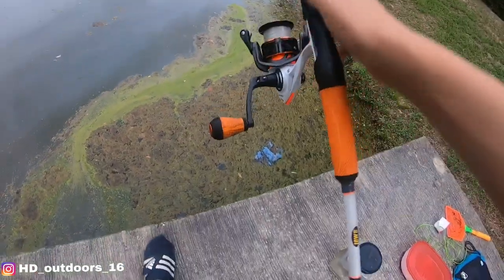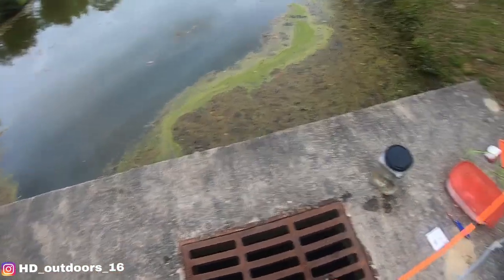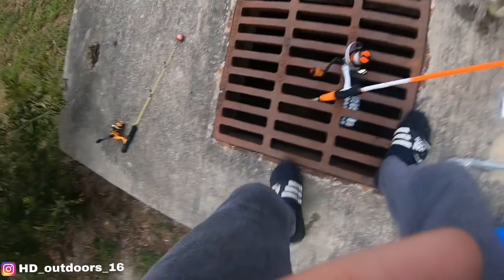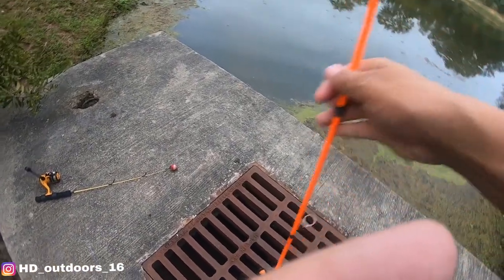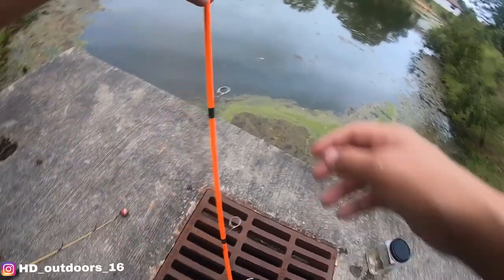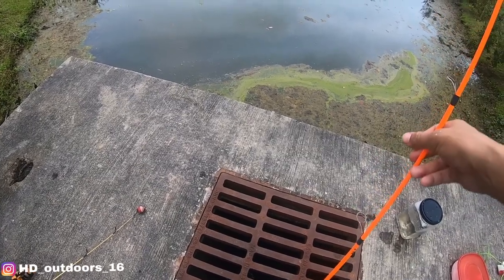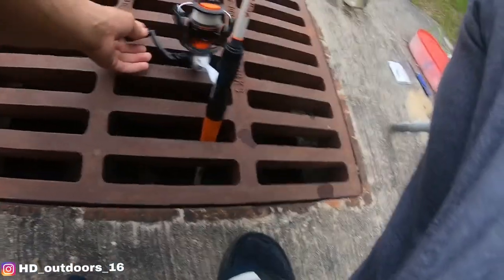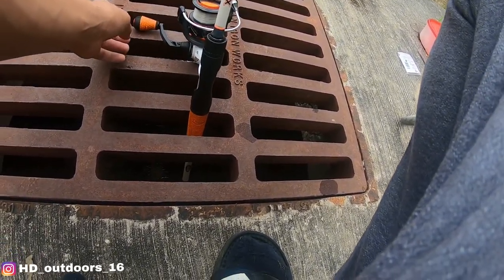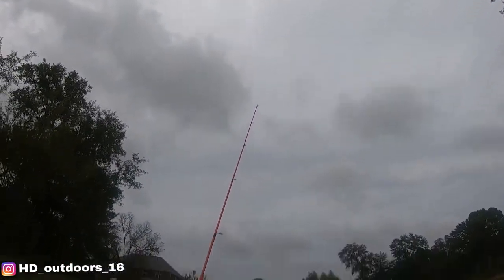I'm gonna tighten the drag up a little bit. It didn't even really tighten up that well. The drag's not tight but the line is. I'll get back to you when I get a bite - I'm gonna start editing this video.